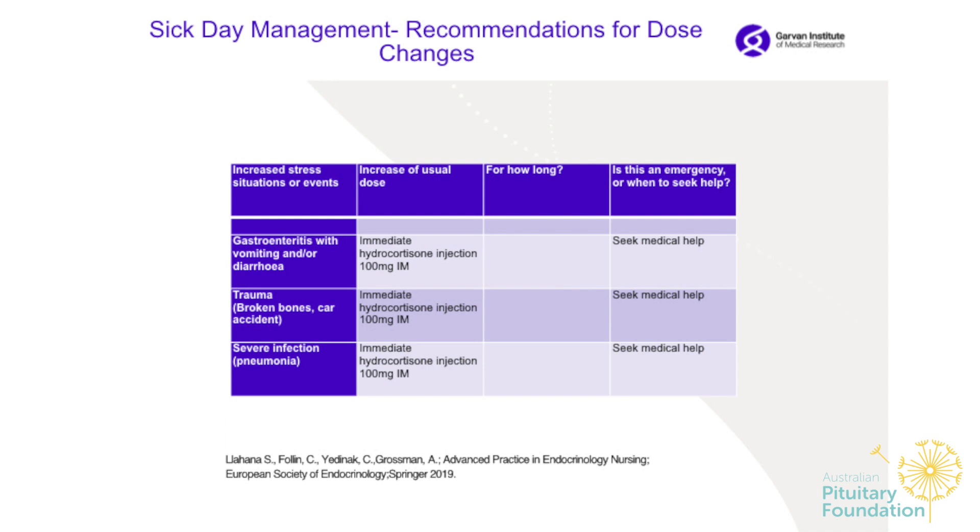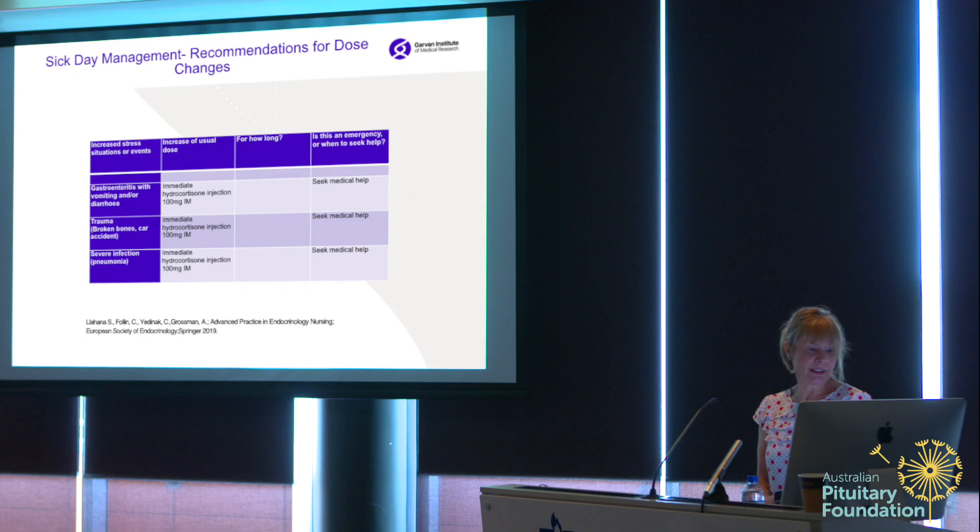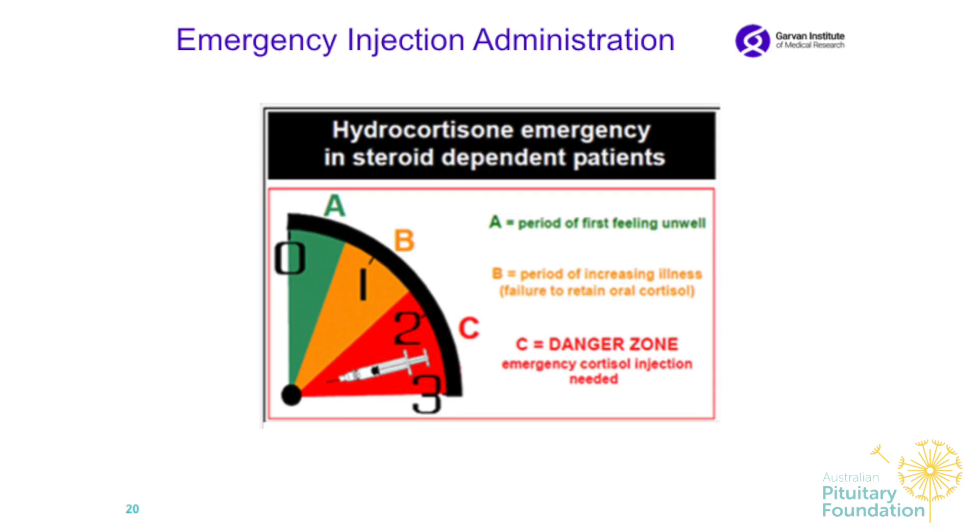For gastroenteritis with vomiting and diarrhea, give an immediate hydrocortisone injection and seek medical help right away — call an ambulance. In New South Wales, ambulances are aware of the hydrocortisone injection they carry on the truck and have a protocol. For trauma like a broken bone or a car accident, also give an immediate hydrocortisone injection and seek medical help. After giving the injection, it will help you deal with the stress but will not solve the underlying problem — always seek further medical care.